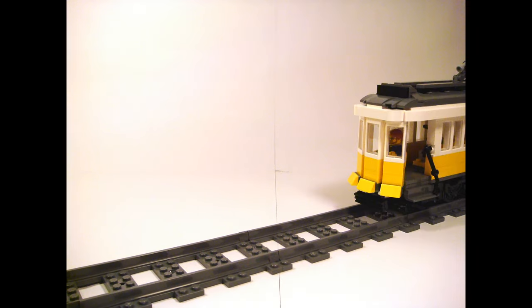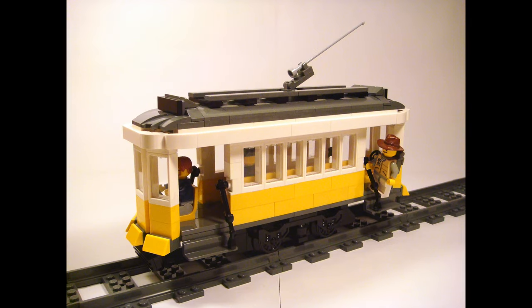Every city needs good transportation systems, such as trams. And there's no better one than this classic yellow and white Lisbon tram. Now, let's look at it in detail.